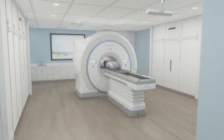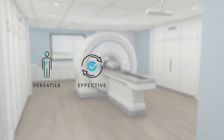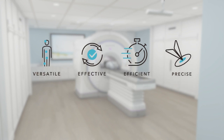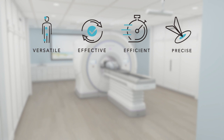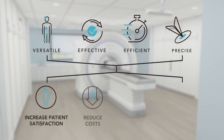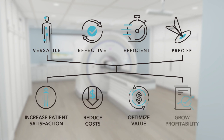Radixact with Synchrony provides the versatility to quickly, easily, and confidently treat any tumor — even those that move — using the approach and fractionation schedule you believe best addresses the individual clinical needs of your patients. The Radixact system with Synchrony does not require clinicians to evaluate and make trade-offs that may be less than optimal for their patients, their practice, or their center. It is designed to provide desired clinical and financial results, both now and in the future, even in an environment of change.